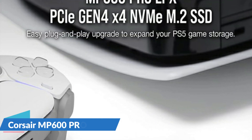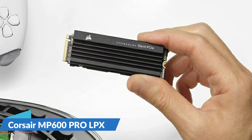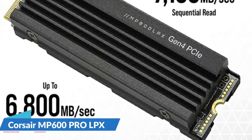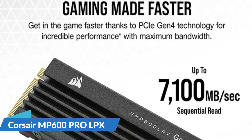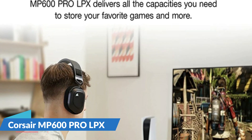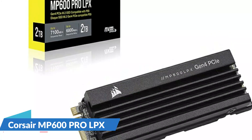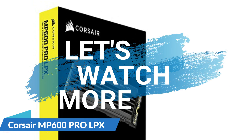The M.2 2280 form-factor and pre-installed low-profile aluminum heat spreader enable the MP600 Pro LPX to fit directly into your PlayStation 5, while meeting all PS5 M.2 size requirements. Backed by a comprehensive 5-year warranty, the MP600 Pro LPX delivers expanded storage and sustained high-performance to your PS5 right out of the box. For details, let's watch more.